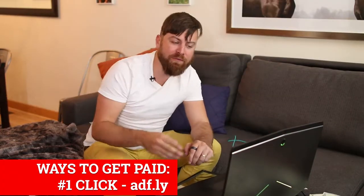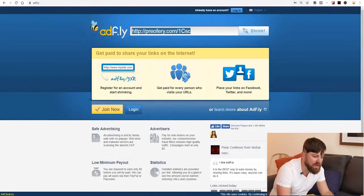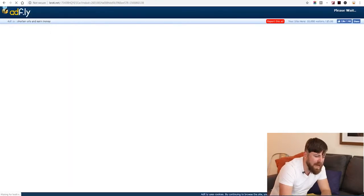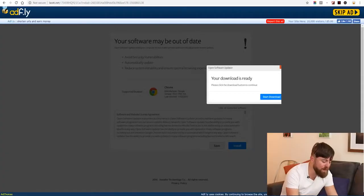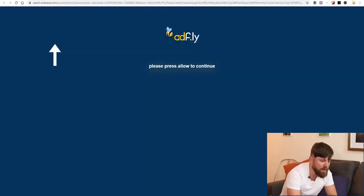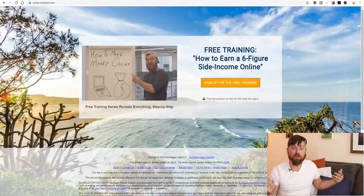The first way you get paid is from Adfly — Adfly pays you every time somebody clicks your link. Looking at the Adfly stats, 10,000 visitors earns you $5, so you're getting paid roughly a penny every time somebody clicks. You get money no matter what, just from people clicking. When they skip the ad and move past it, you get paid as well.